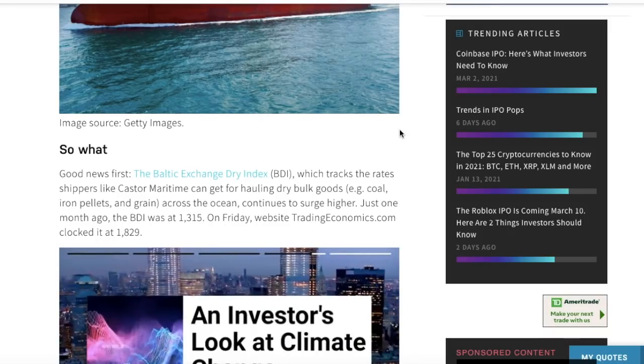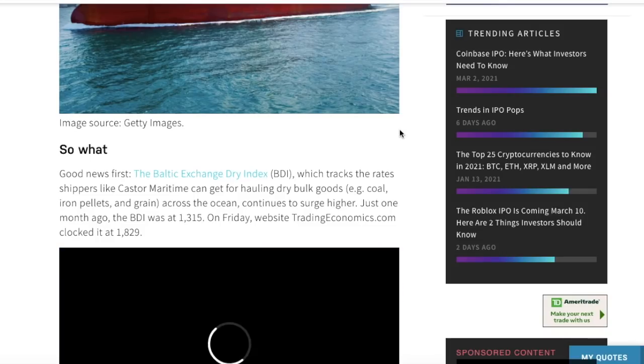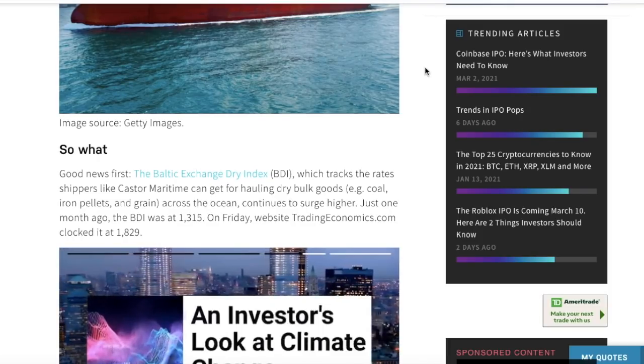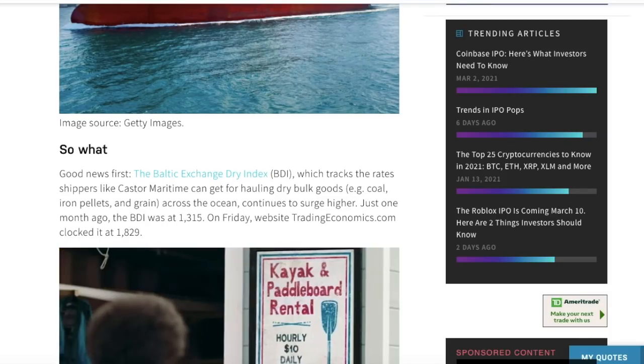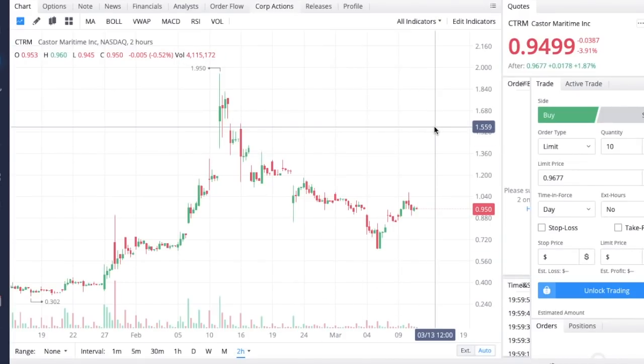Castor Maritime is acquiring more ships, meaning more business and more shipments. If they can charge a higher premium for services, revenue should substantially increase over the next couple of quarters if the BDI holds up. With the market drama around GameStop, AMC, and Nokia, we should also mention the high short interest in Castor Maritime. On fintel.io, the short volume ratio is about 35% — not nearly as high as GameStop, but still very significant. If we see a strong bullish move, we could see somewhat of a short squeeze, though not on the scale of GameStop.